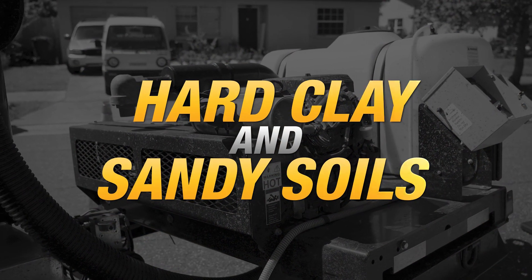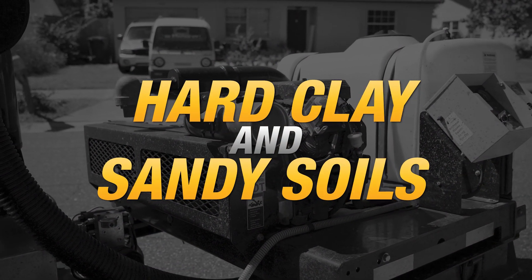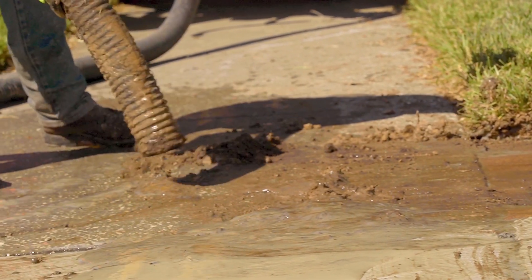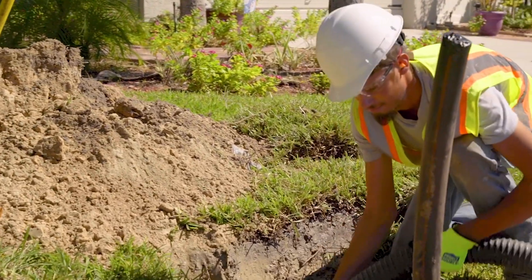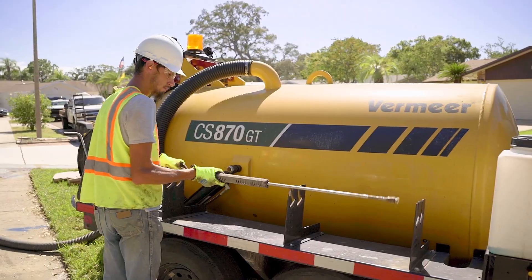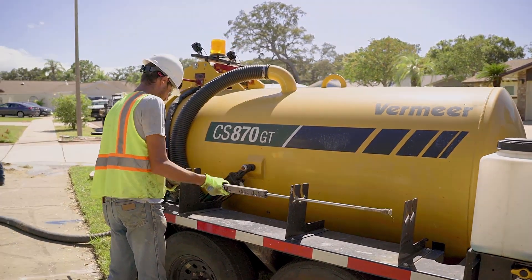Mostly hard clay and sandy soils. I think the main reason for our success is we work hard. We're willing to work seven days a week and do whatever it takes to get the job done. Our goal is we'd like to grow to three crews and start growing into getting some municipality and state contracts.